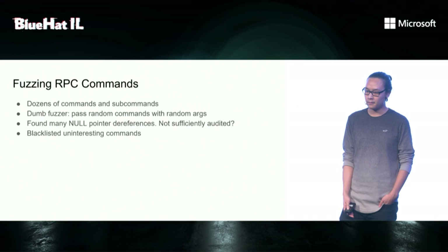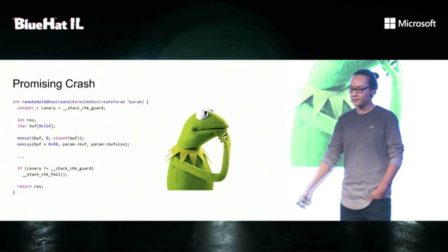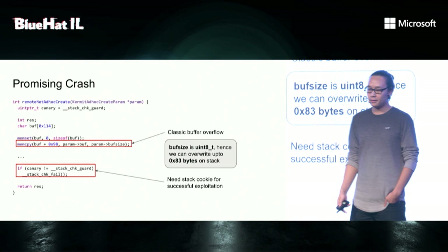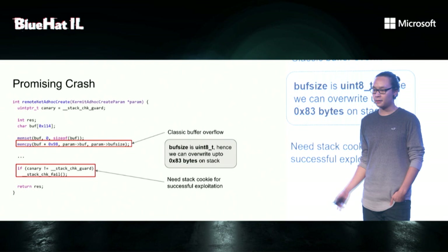I blacklisted some of the uninteresting commands, and then I found a really promising crash. The protocol here is named Kermit, and the bug is right there — it's a trivial buffer overflow where buff_size is not validated and can be too large. The probability that the fuzzer was able to find the crash was near 50%. The crash happened because of stack protection, and the stack cookie didn't match. That's something we need to find out for successful exploitation.